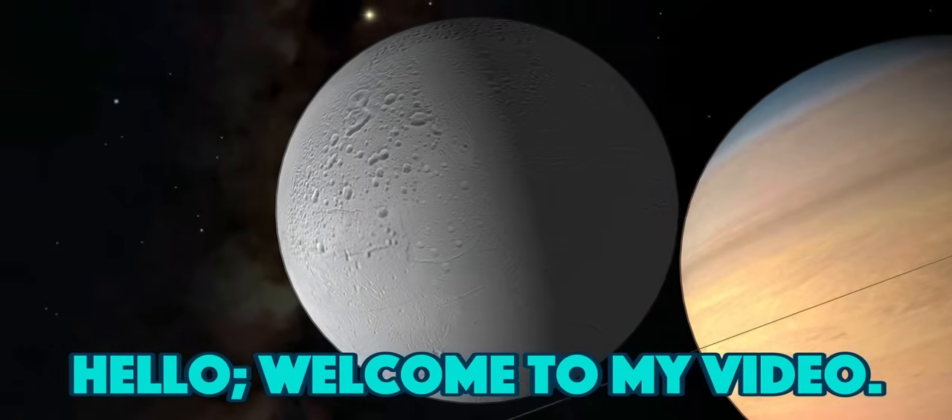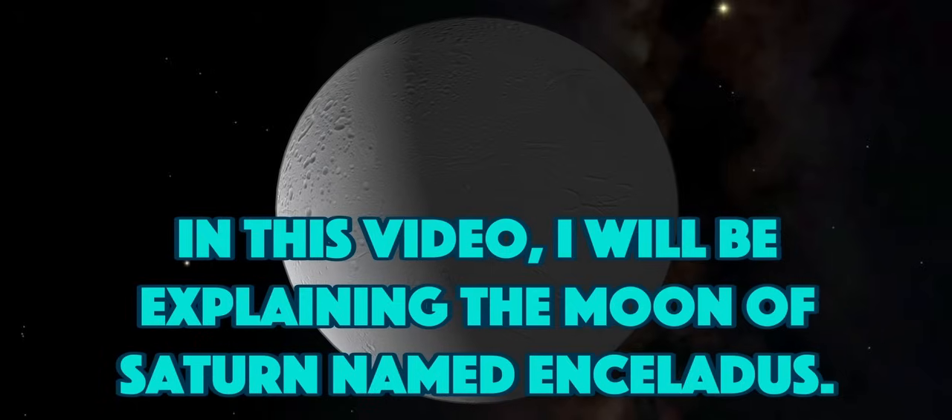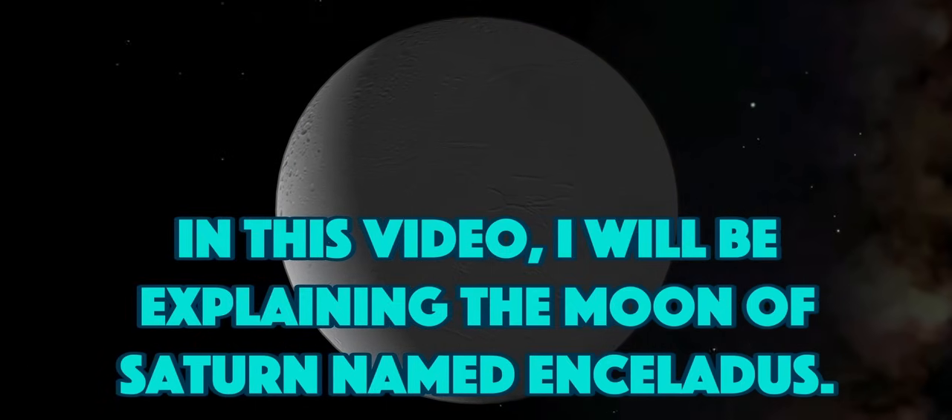Hello, welcome to my video. In this video, I will be explaining the moon of Saturn named Enceladus.